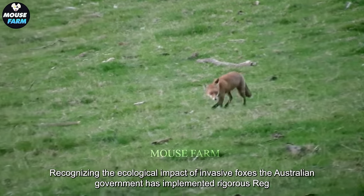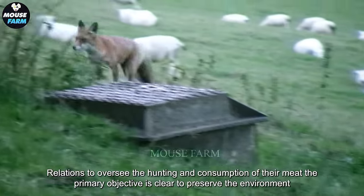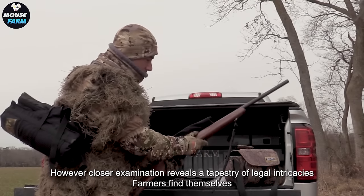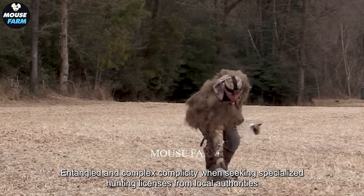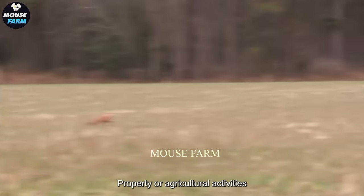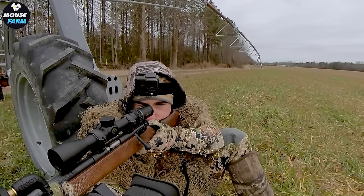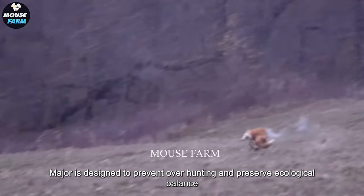Recognizing the ecological impact of invasive foxes, the Australian government has implemented rigorous regulations to oversee the hunting and consumption of their meat. The primary objective is clear: to preserve the environment, maintain biodiversity, and ensure public health. Farmers find themselves entangled in complex requirements when seeking specialized hunting licenses from local authorities. These licenses are granted only when farmers can substantiate the damage caused by foxes to their property or agricultural activities. Each region may impose hunting quotas to maintain a balanced fox population, designed to prevent over-hunting and preserve ecological balance.